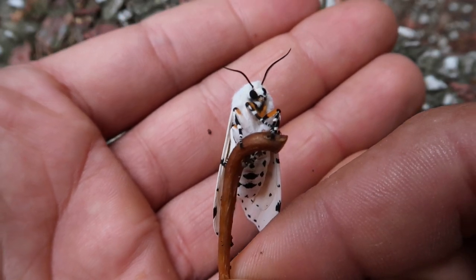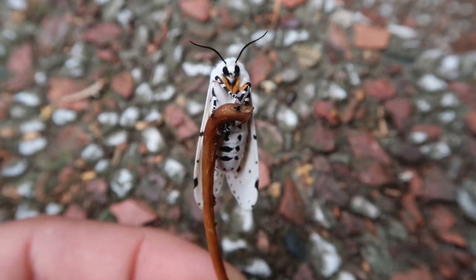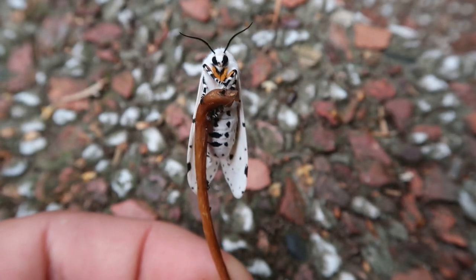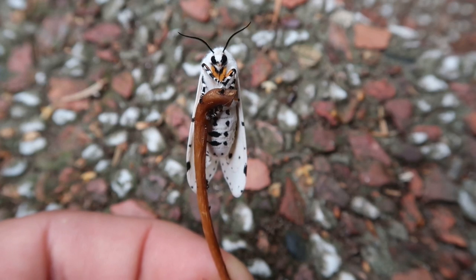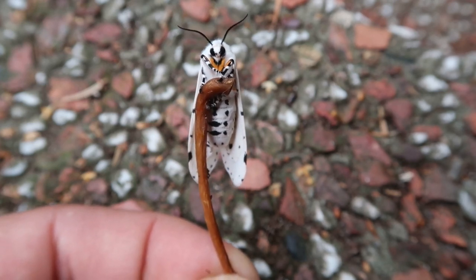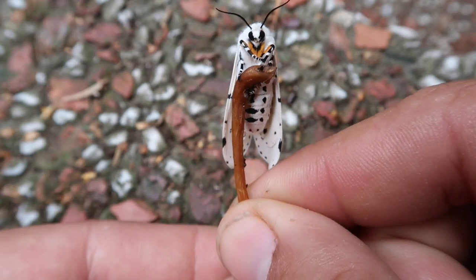The saltmarsh moth, despite its name, is not affiliated with marshes. It got its name because there is a grass in America called saltmarsh grass, and this grass is commonly farmed for hay, for livestock.